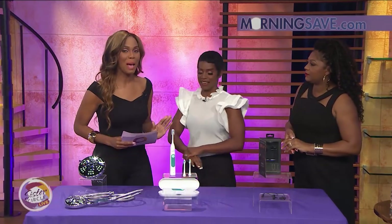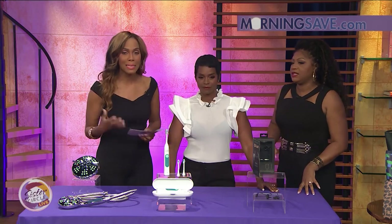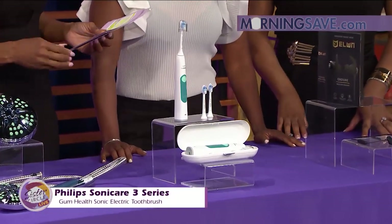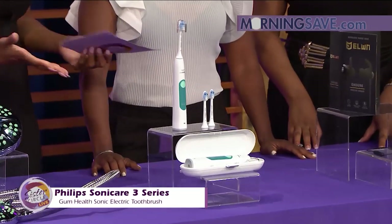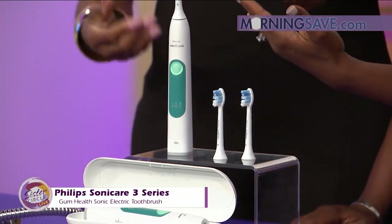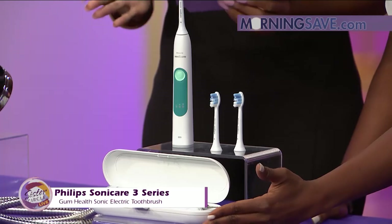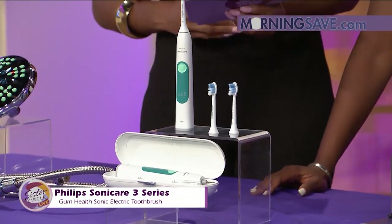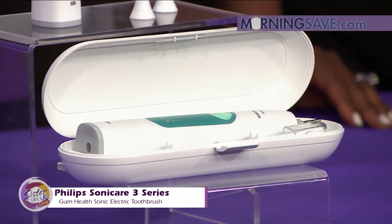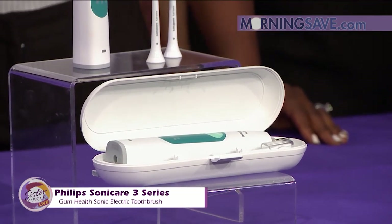Since we're doing the at-home spa, we have to keep our pearly whites looking amazing too. This is the Philips Sonicare 3 Series Gum Health Sonic Electric Toothbrush. It removes up to six times more plaque along the gum line than a manual toothbrush, and it's clinically proven to improve your gum health in three ways: it reduces redness, swelling, and bleeding.